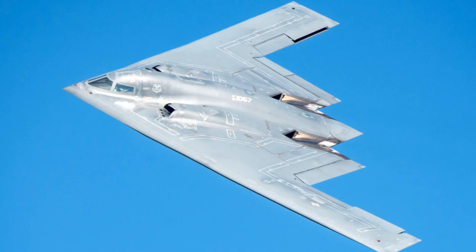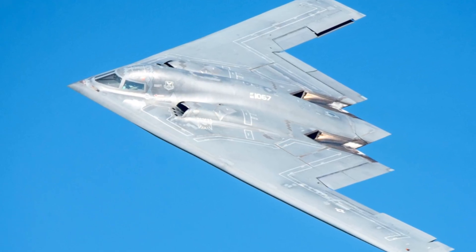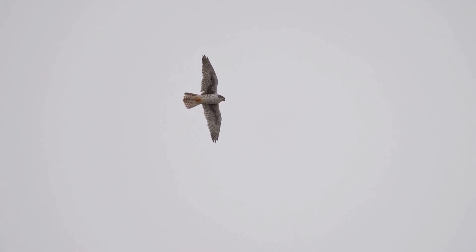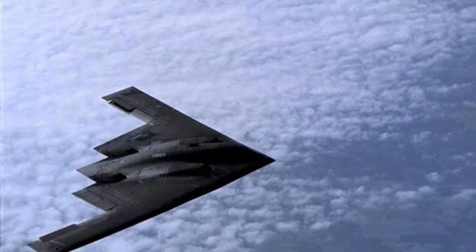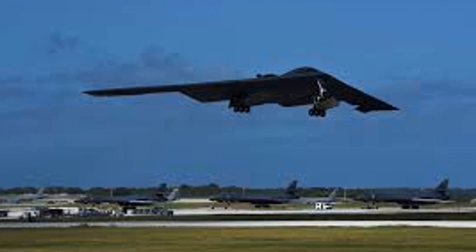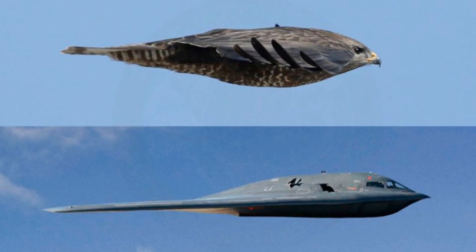Flying with a smooth, tailless wing actually requires constant millisecond adjustments to maintain stability, much like a falcon's nervous system adjusts instantaneously during high-speed dives and sudden maneuvers. The B-2's impressive unrefueled range of up to 11,000 kilometers allows it to reach targets deep inside enemy territory and return without landing, and with aerial refueling, this range can be more than doubled.